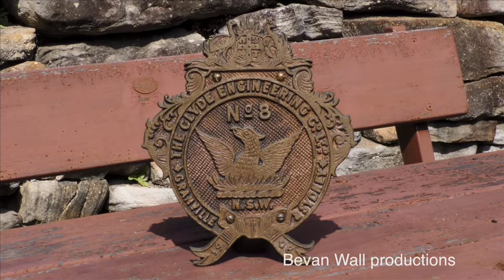Clyde also placed large shields on the five streamlined thirty-eighths they built, 3801 to 3805. In this instance, the large shield went on either side of the cabs, as well as both sides of the tenders. Thus for each thirty-eighth class locomotive that Clyde built, four large shields were cast.